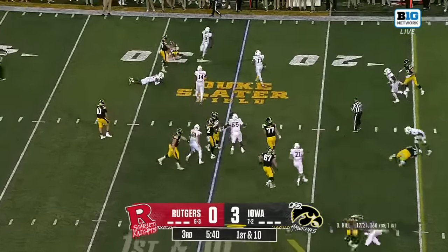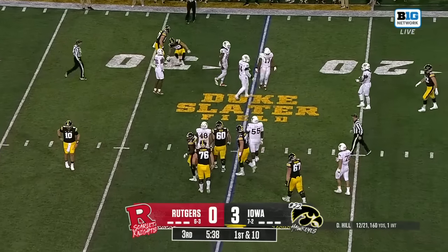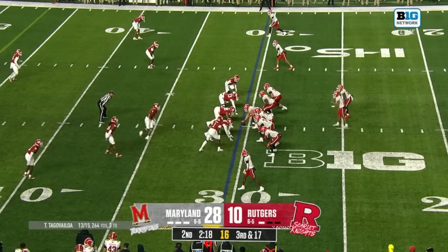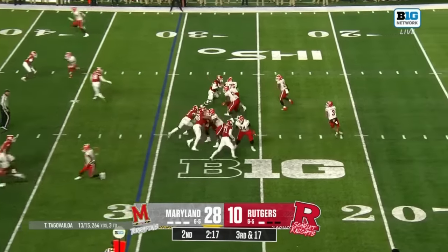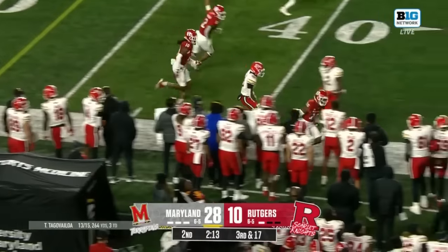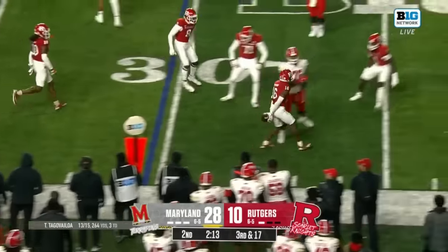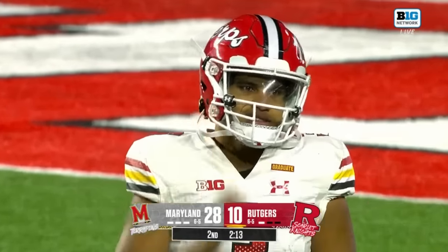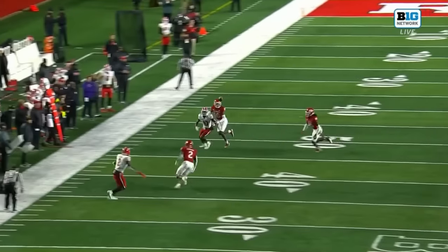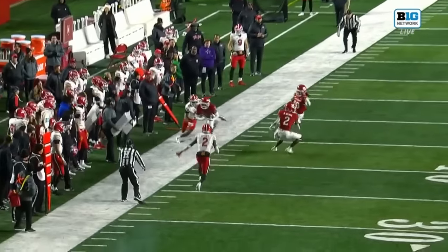First play of 25 yards or more for the Hawkeyes today, but now they go backwards. It's Ragaini and Tungavai Loha — four-man rush and that's intercepted. For the third time this year, Melton picks one off. He tried to sneak this ball in, but Melton's reading it right from the start. That's a nice job.